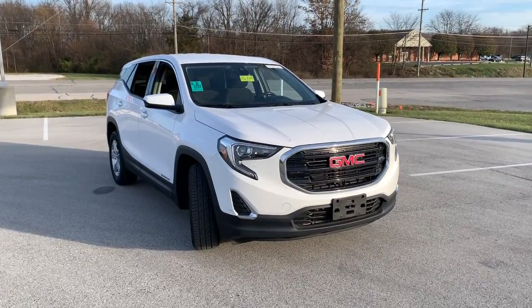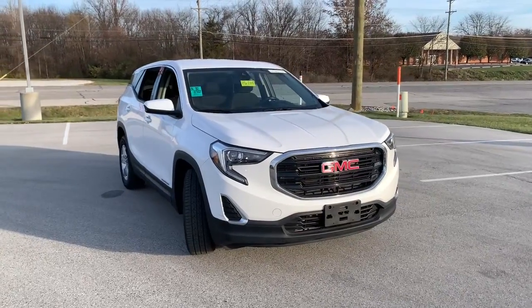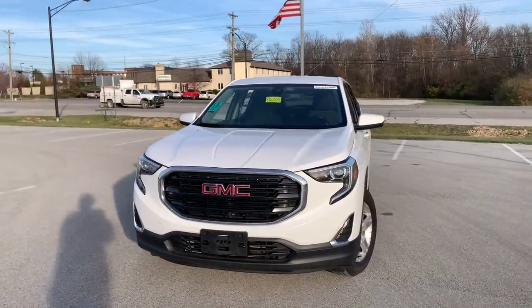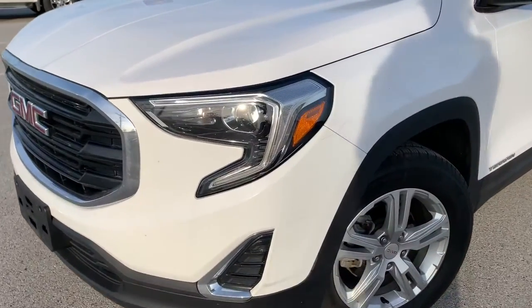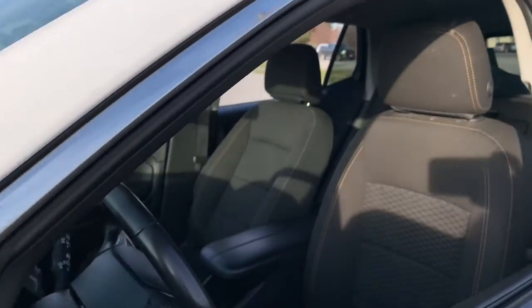Get into the 2020 GMC Terrain. With less than 70,000 miles on the odometer, this vehicle stands out from the rest. Take a closer look at this versatile GMC Terrain — the distinctively stylish, tech-savvy vehicle that leverages the latest in safety and connectivity features to infuse your adventures with comfort and confidence.